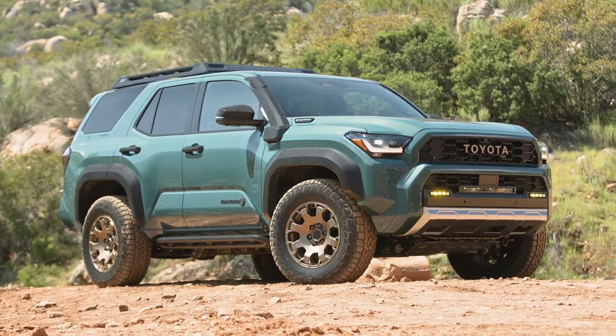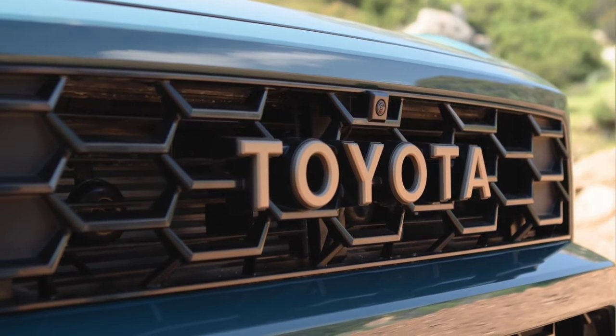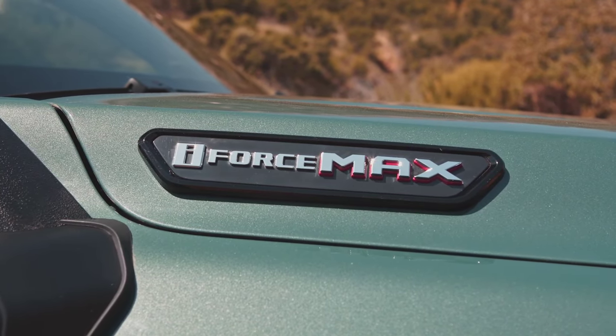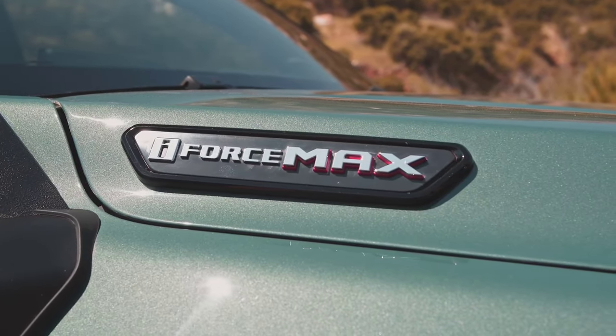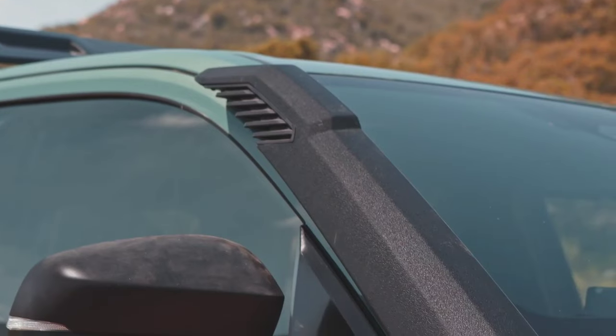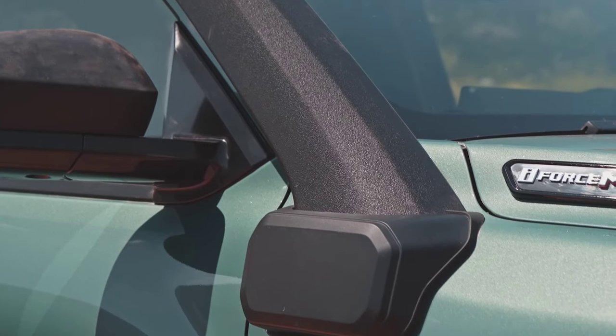This is the new Toyota 4Runner, the first new generation in 15 years. Toyota has officially launched a new generation of the 4Runner off-road model. The new model is available in 9 equipment lines, including the Trailhunter off-road version, and also gets a hybrid engine.